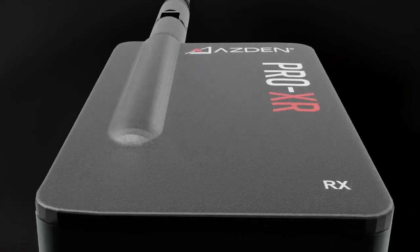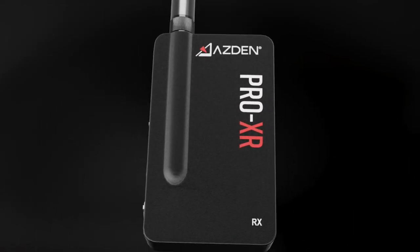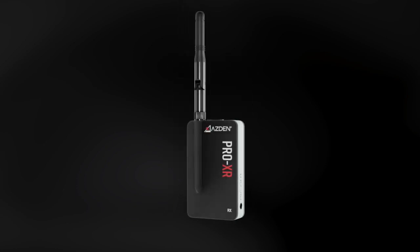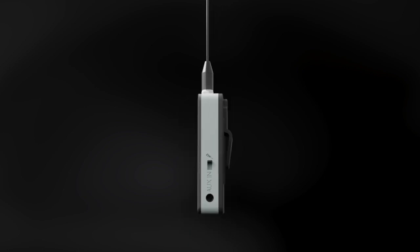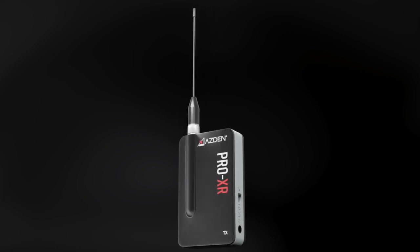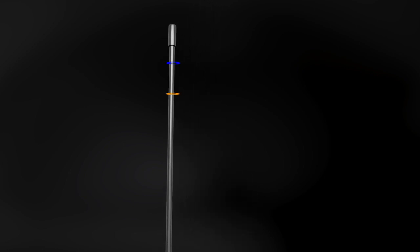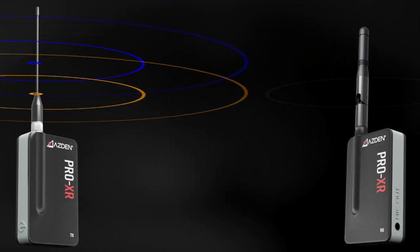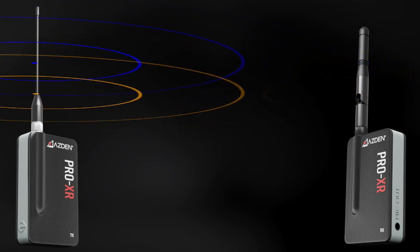The Pro XR 2.4 GHz wireless microphone system is a wireless microphone for video applications that uses several different technologies to intelligently avoid interference from other 2.4 GHz devices. While other digital wireless microphones use some of the same technologies, one that's completely unique to the Pro XR is signal redundancy technology, in which the transmitter is able to send two identical wireless audio signals to the receiver, creating an extremely robust and reliable connection, even in a busy 2.4 GHz environment.